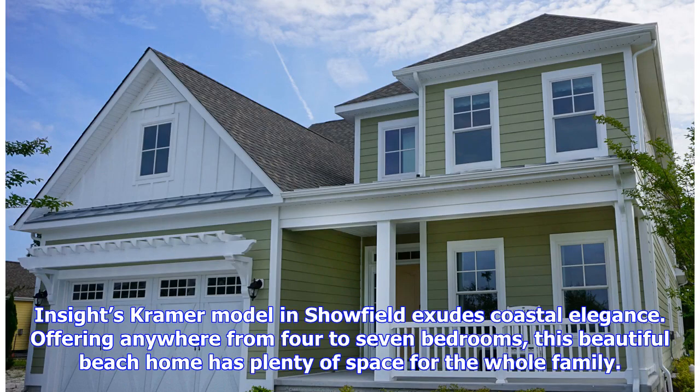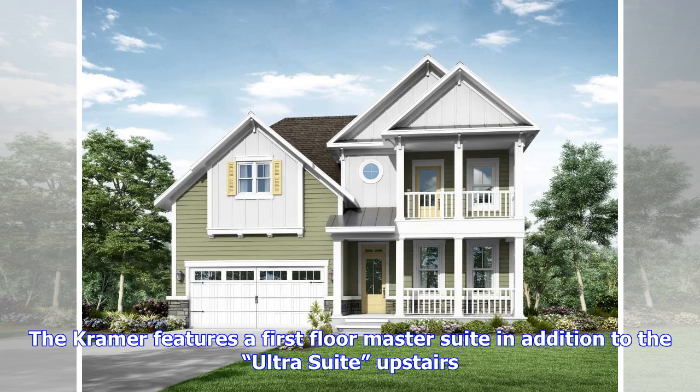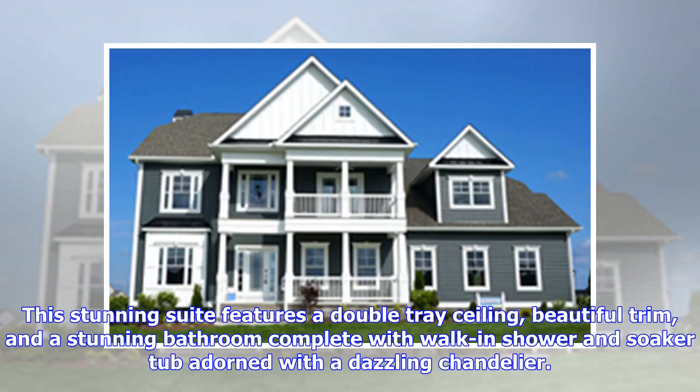Insight's Kramer model in Schofield exudes coastal elegance, offering anywhere from four to seven bedrooms — this beautiful beach home has plenty of space for the whole family. The Kramer features a first-floor master suite in addition to the ultra-suite upstairs. This stunning suite features a double-tray ceiling, beautiful trim, and a stunning bathroom complete with walk-in shower and soaker tub adorned with a dazzling chandelier.